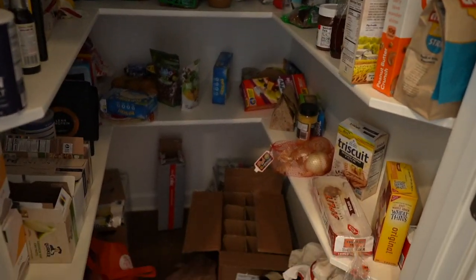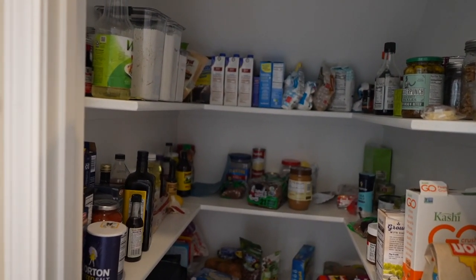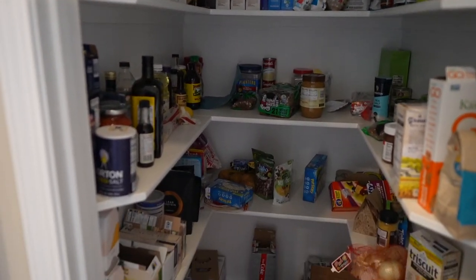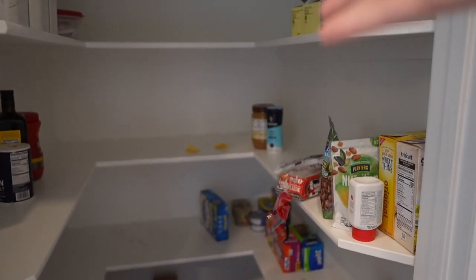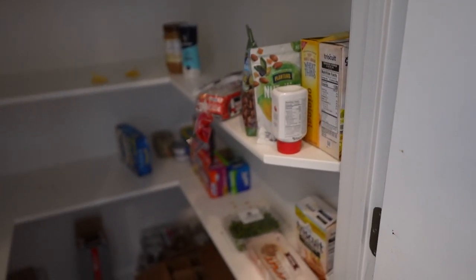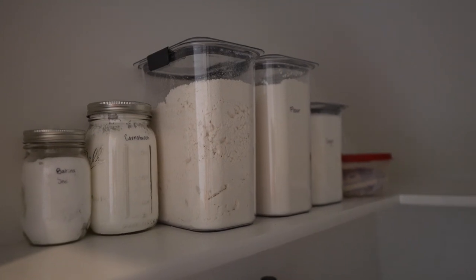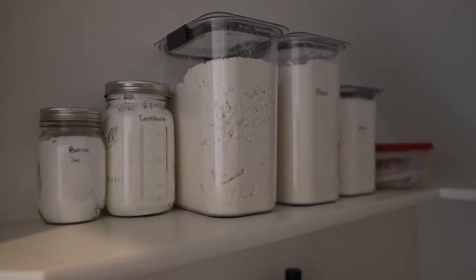I tackled most of the fridge; now it's time for the cupboards. All of this needs to go, and it does feel like such a waste. Maybe I'll see if there's anything we can take to a food bank. I need to tackle the containers over here — I want to take the containers with me but I don't want them to travel with flour and sugar inside, so let's clean those out.